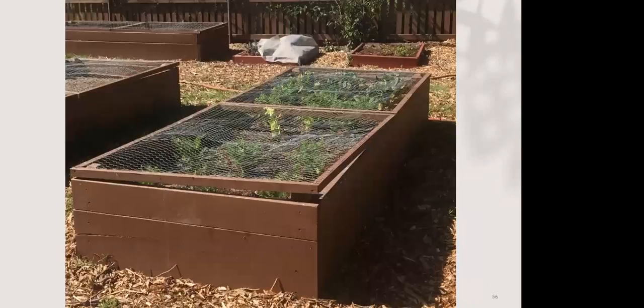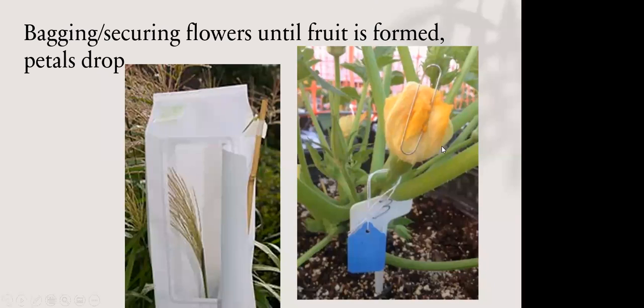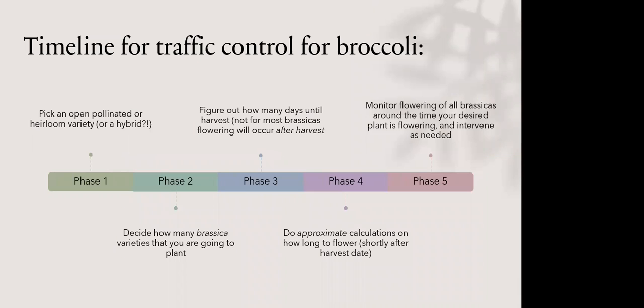With squash, you wouldn't bag every flower — maybe you're going to eat most of your squash, but you tag the one you want to seed save from and leave it to mature. Since squash makes a lot of seeds, you really only need to seed save from one flower. Use a gauze bag or tie the end of the flower to stop future pollinators from visiting that one tagged plant.